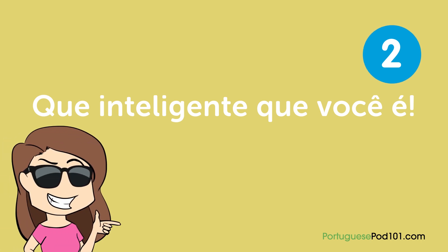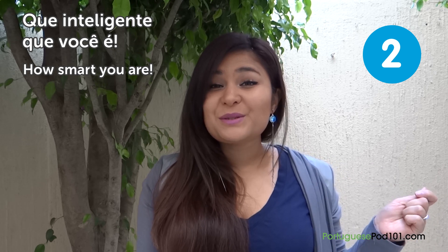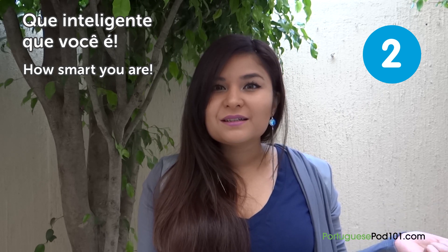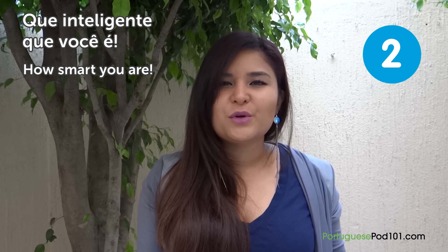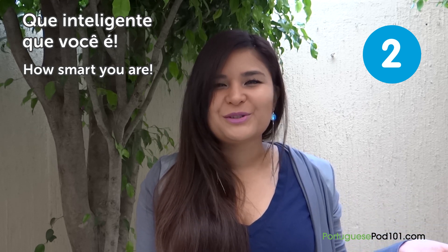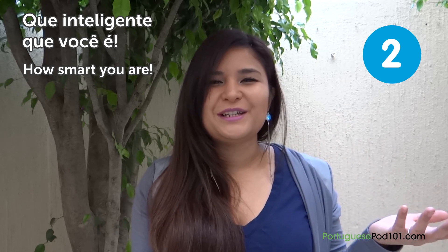"Que inteligente que você é" — How smart you are! Your Brazilian friends might tell you this because you're learning Portuguese, which isn't very easy. But be careful with intonation — if said sarcastically, "Que inteligente que você é" can mean the opposite, like "Are you dumb?" So please be careful how you use this phrase.